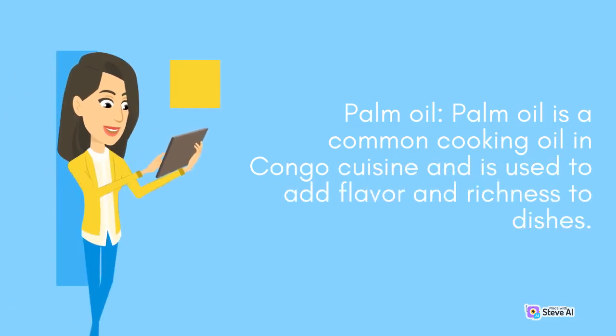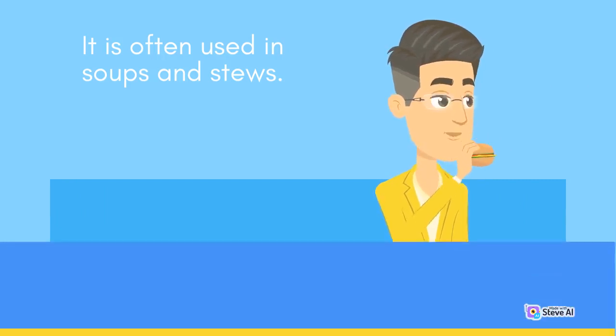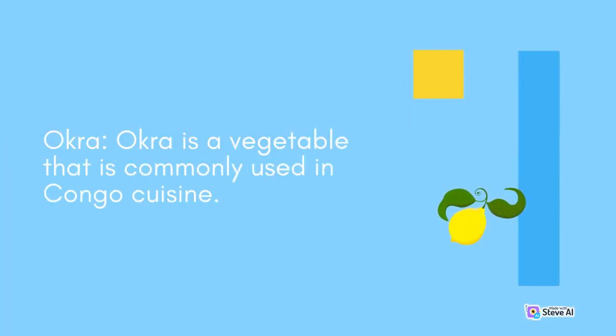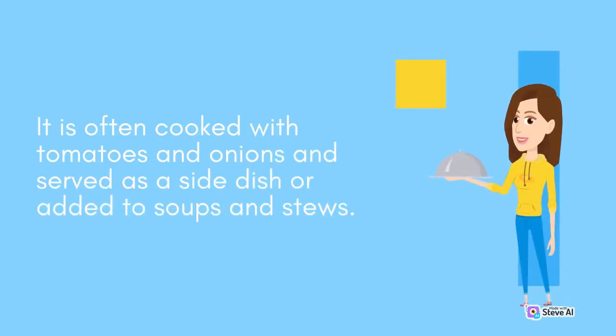Palm oil is a common cooking oil in Congo cuisine and is used to add flavor and richness to dishes. It is often used in soups and stews. Okra is a vegetable that is commonly used in Congo cuisine. It is often cooked with tomatoes and onions and served as a side dish or added to soups and stews.